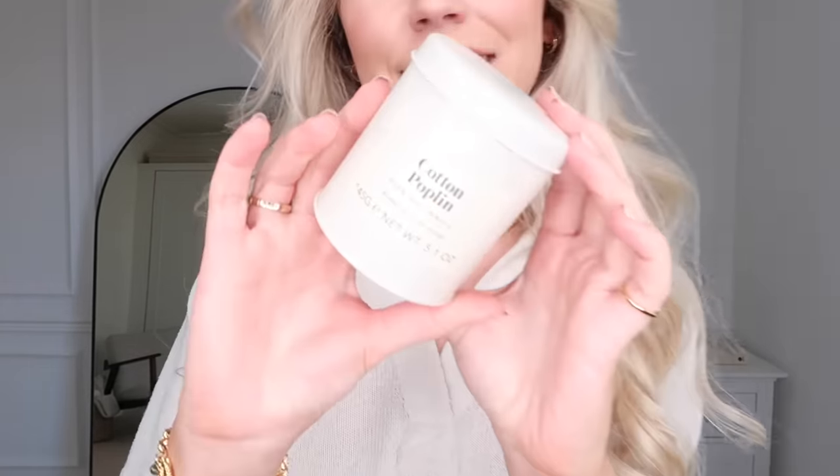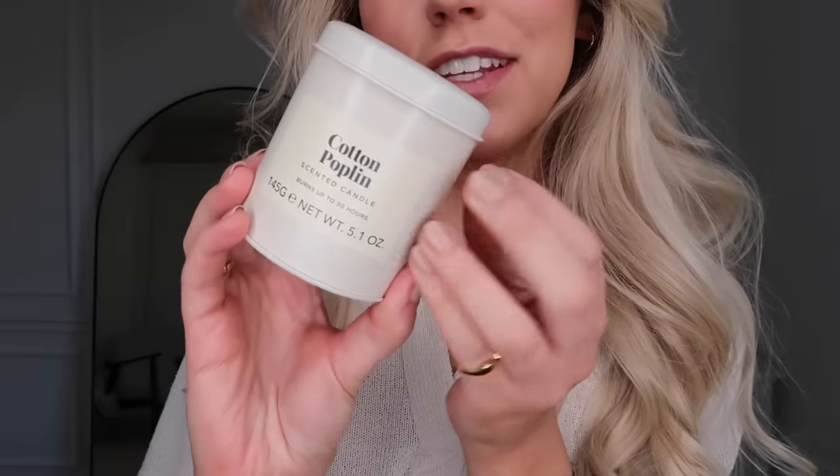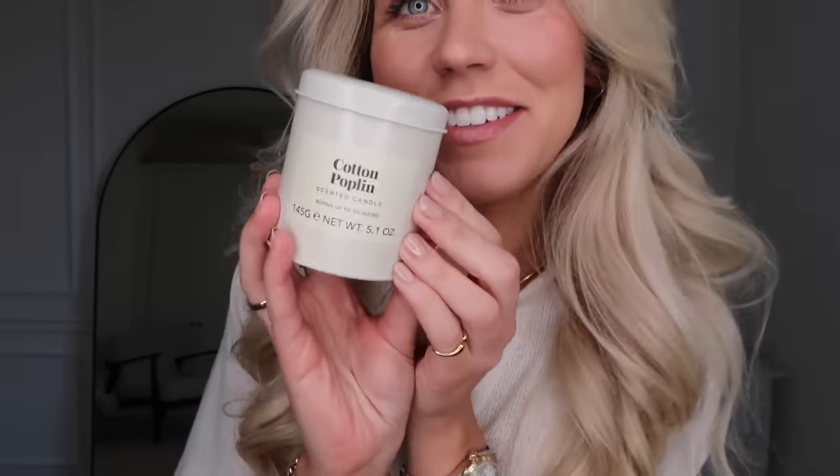When I saw these at £7 but reduced to just £1, I thought they're definitely coming home with me! So I got a couple for me and a couple for Tom. Sticking with the cream aesthetics, I also got this little tin candle. Something about the fact that it was in a tin — just so cute. Cotton Poplin scent, burns up to 30 hours, so it'll be a really nice scent to have in a bedroom.